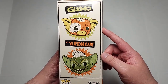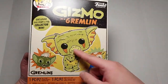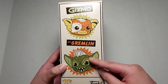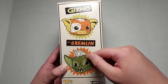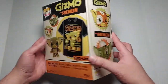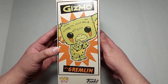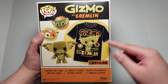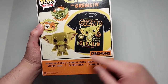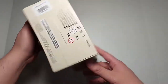So on the other side we got Gizmo as a gremlin. It's supposed to be Gizmo and then this would be him as a gremlin, but it doesn't look like him — I'm guessing this is Stripe, not Gizmo as a gremlin, because he looks different. There's the other side, again Gizmo as a gremlin. There's the back — it shows off the t-shirt and the pop, which we're about to talk about.